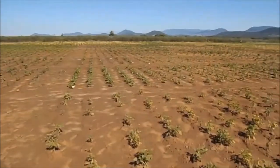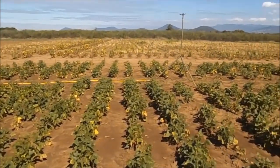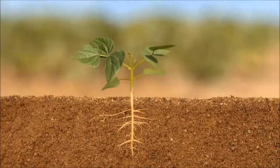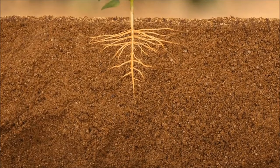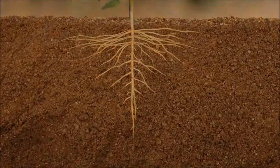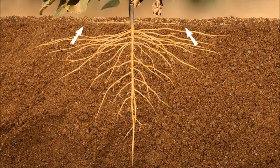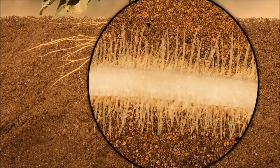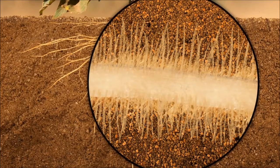The result is poor growth and poor yields. The bean varieties under development at IIAM are different. As these varieties grow, the taproot forms many branches that spread outwards through the soil. In addition, many other roots — the adventitious roots — develop at the base of the stem and invade the uppermost layers of soil. The roots of these new varieties also have long root hairs that increase the area of the root surface through which phosphorus is absorbed.